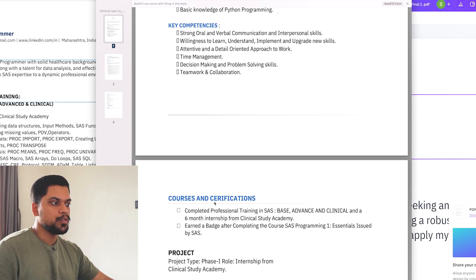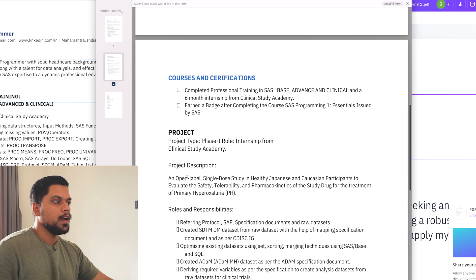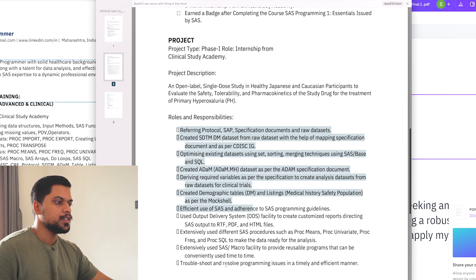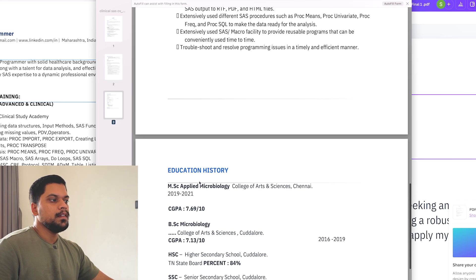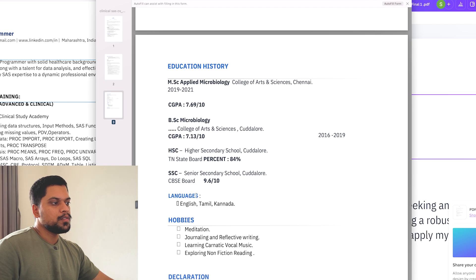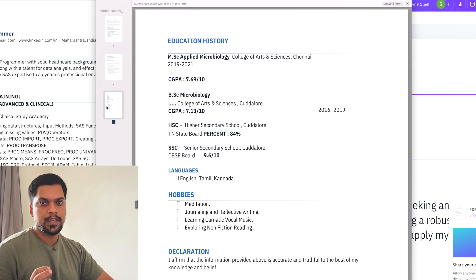He has mentioned courses and certifications completed, professional training in SAS, and six months of internship from Clinical Study Academy. Then there's a project section covering a Phase 1 project description and what was learned during the project. Finally, educational details include college name, location, and CGPA, followed by languages, hobbies, and a declaration. This CV is three pages, but for freshers I suggest one or two pages is enough.